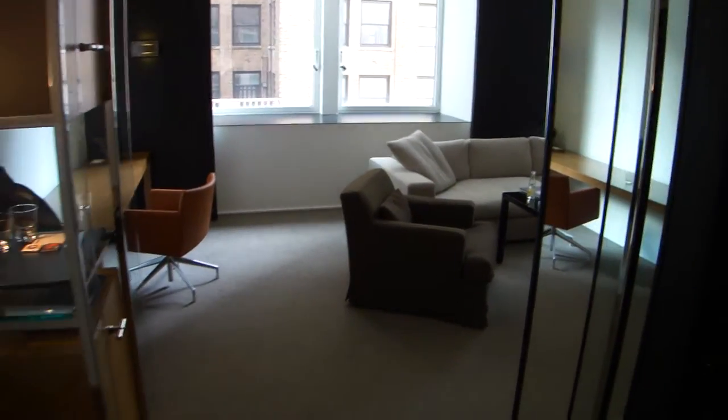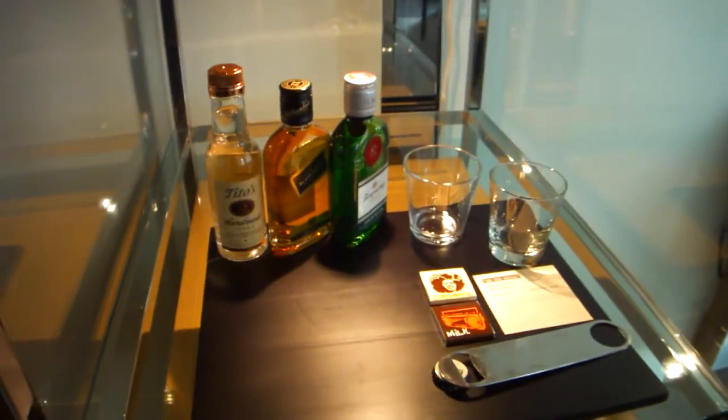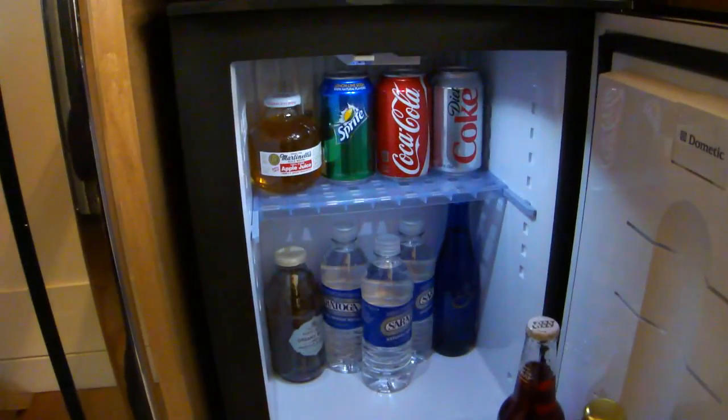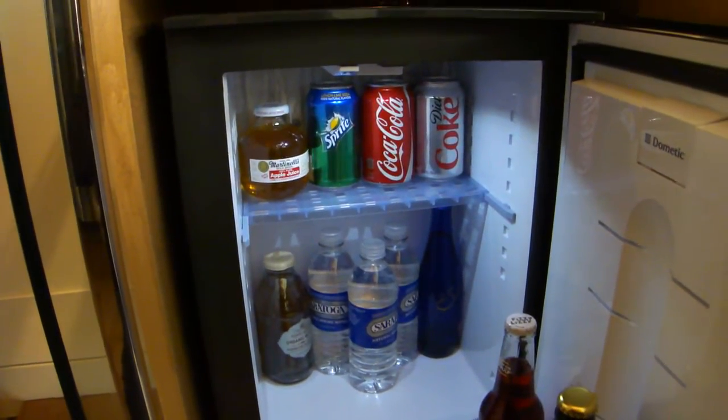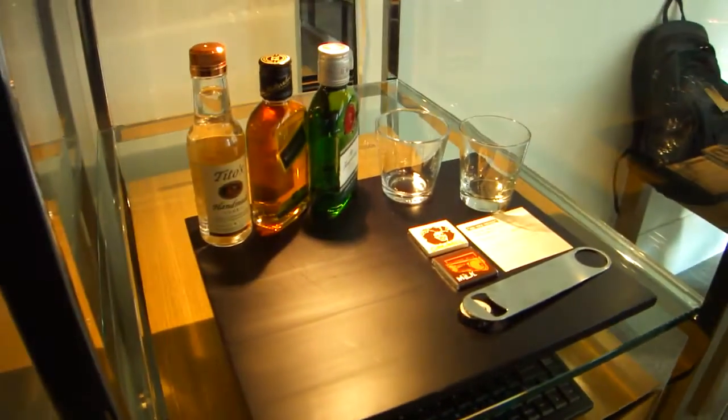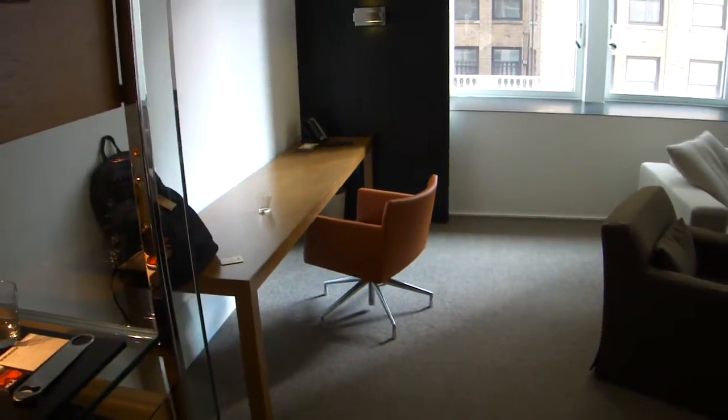Here on the right side behind the entrance you have a lot of space to store your luggage or whatever you like. On the right side after the entrance you find the beverages and the minibar. The thing at Andaz is the non-alcoholic drinks are included on the minibar and it will be refilled daily.